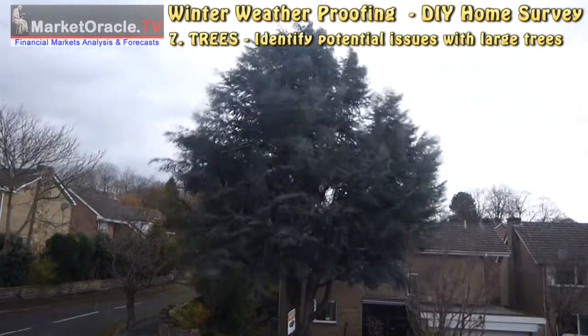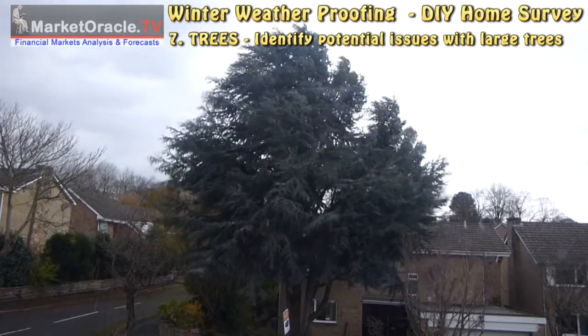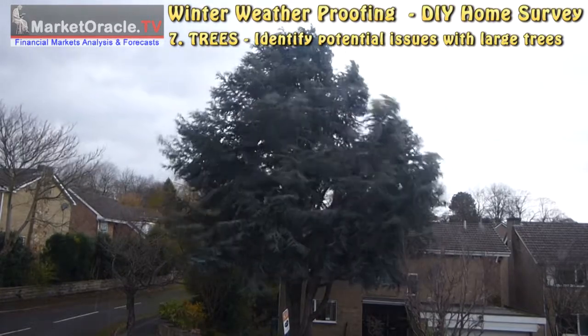If you have any large trees, then identify weak branches to remove that could break during windy days or heavy snow.